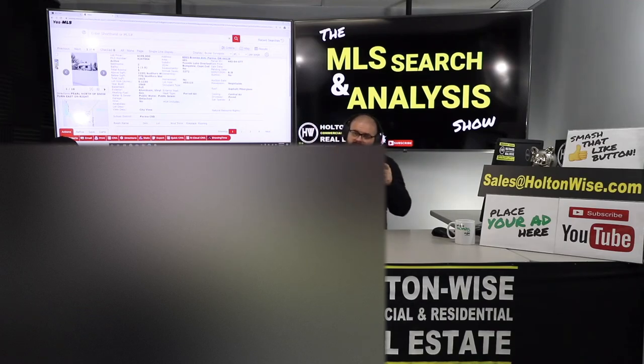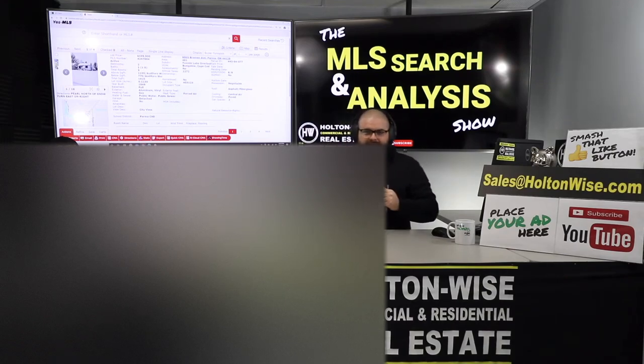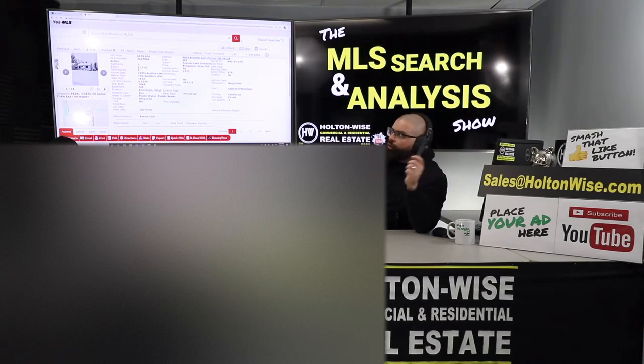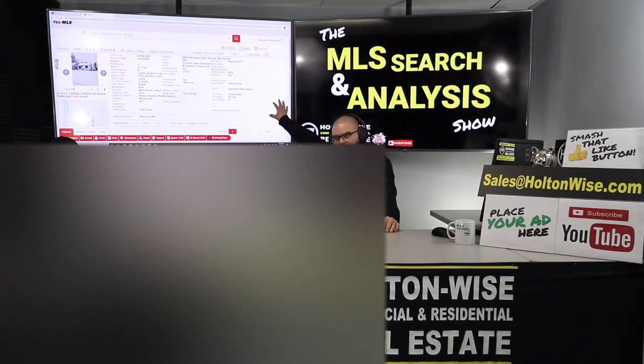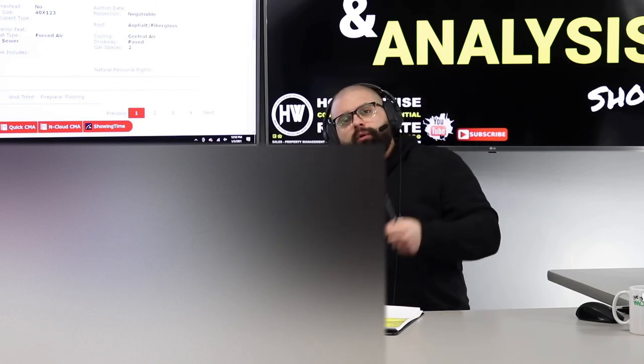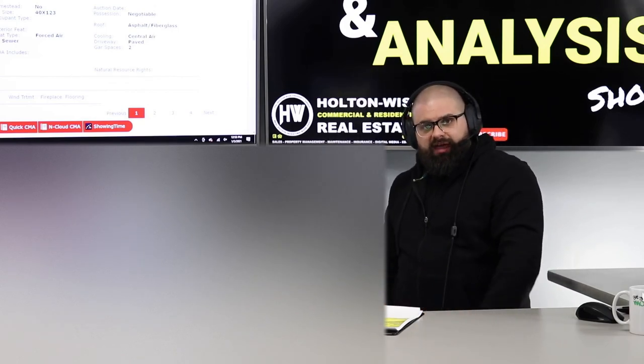If anybody else out there likes what I'm doing for Lisa and wants to work with me and my team, send an email to sales at Holton Wise dot com and include your phone number. We are able to handle the property management and the renovation I've just explained — Lisa will not have to do any of it. She's in New Hampshire, this property is in Ohio, and we will do everything completely turnkey. She doesn't even have to get off the couch. If that sounds appealing to you, shoot us your email and phone number and we'll call you. Lisa, I have one more deal for you that I'm filming today — let's get into that one now.